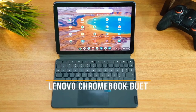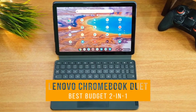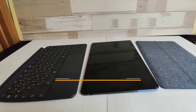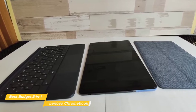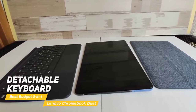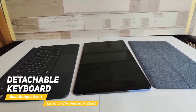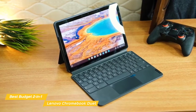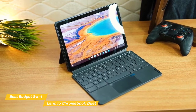Next up, the Lenovo Chromebook Duet — our pick for best budget 2-in-1 laptop. The Lenovo Chromebook Duet is a good budget 2-in-1 that easily transforms from a laptop to a tablet. Lenovo has thrown in the detachable keyboard, giving you a great user experience at an affordable price. This is far from a perfect laptop, but what it does, it does extremely well for its price.